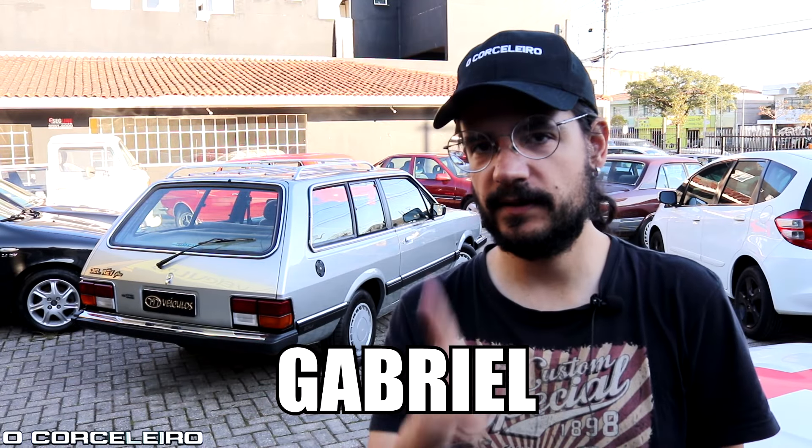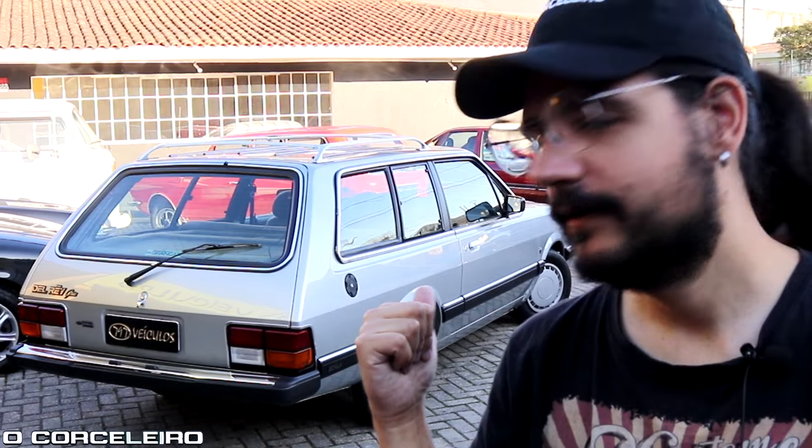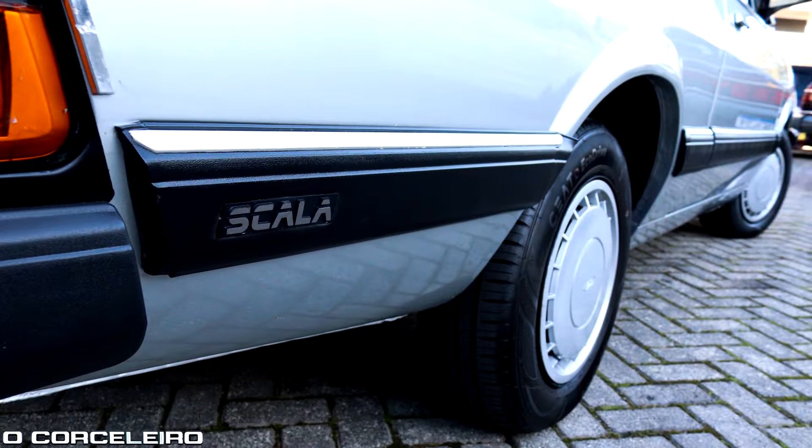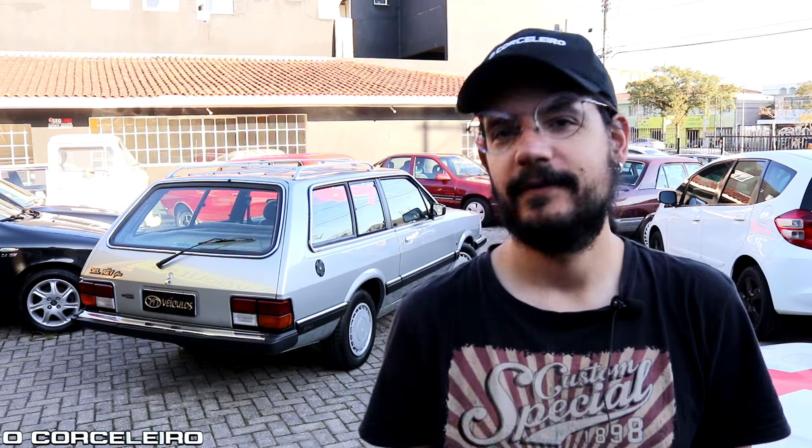Hello corseleiras and corseleiros, what's good with you? Gabriel here in the area of the channel corseleiro. Today's video is not a belina — but why isn't it a belina? Because it's an escala. But what do you mean escala? Ford confused everything. In practice it's a belina, but the name is escala — you'll see, I'll explain that properly.